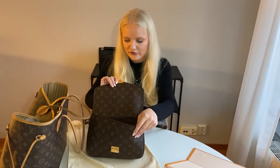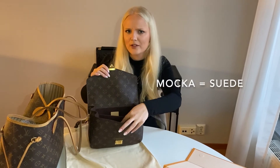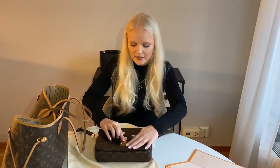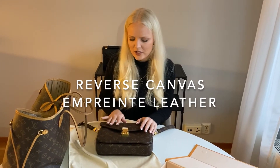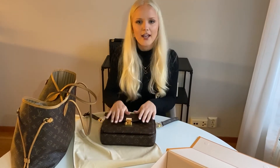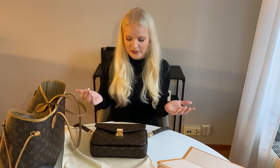The material is canvas and the inside is microfiber, which is also a very durable material — kind of feels like suede. You also have this bag in the reverse canvas and the empreinte leather. I chose this one because I really love the monogram — it's beautiful and very classic. The canvas is also a bit lighter than leather, which is good because you can put a lot of stuff in this bag and you want the bag itself to be light. I also chose it because I've seen how well it holds up on my Neverfull.